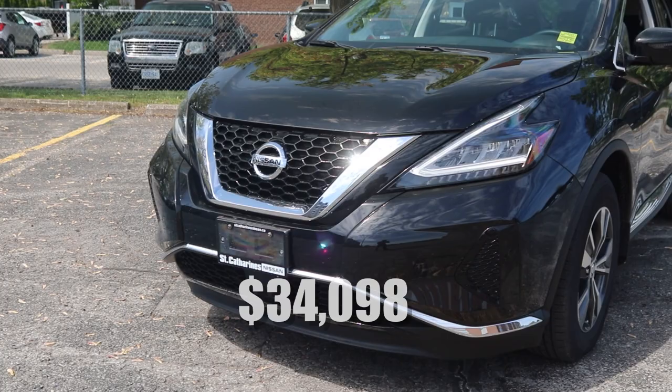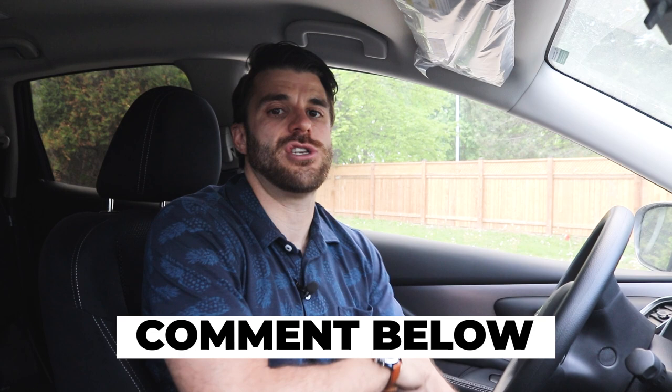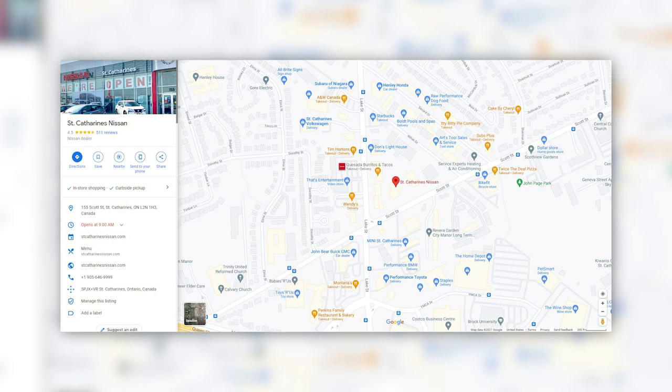Big shout out to my employer St. Catharines Nissan for letting us grab this car and film it for you today. If you guys have any questions, comment in the comment section below. If you want to inquire about purchasing this vehicle, we film the cars here on Cars Unlocked and then I go to work and sell them. So if you're in our area, do not hesitate to contact me — I would be more than happy to answer any questions and facilitate your purchase.